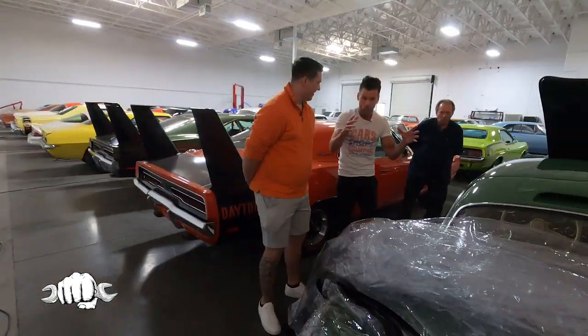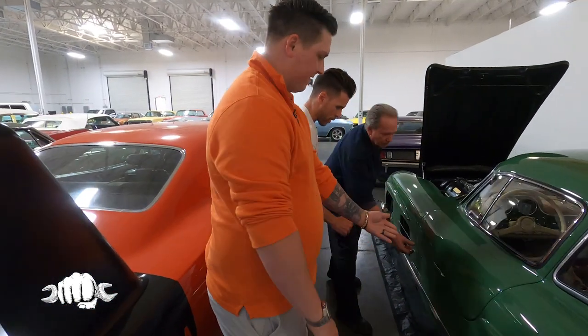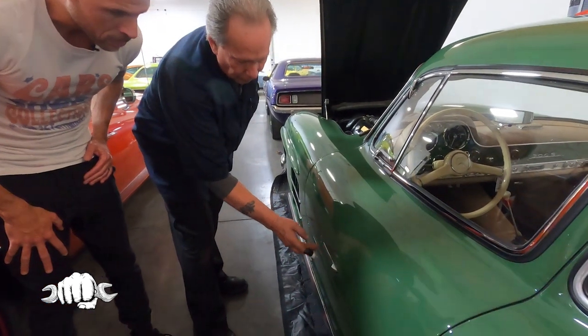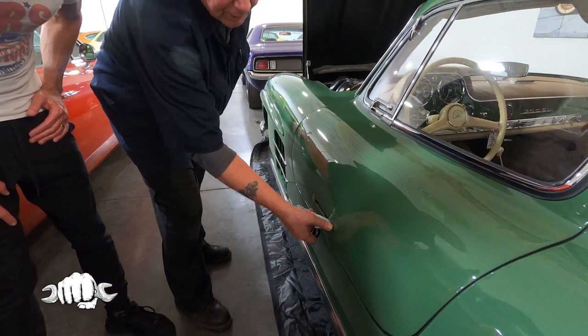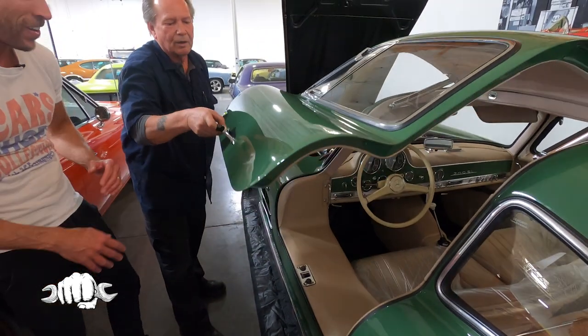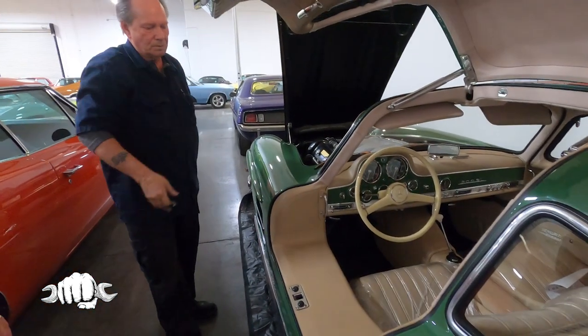The crown jewel of the crown jewel is opening up the Gullwing doors. Mike, do you want to do the honors and walk us through how you do it? You see that this is actually your door handle — you take the high side of it, give it a push, it pops out. And there we go. Oh my gosh. It is spectacular.